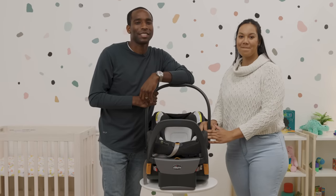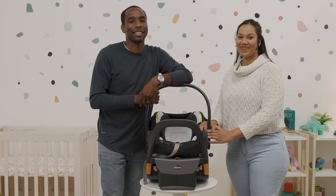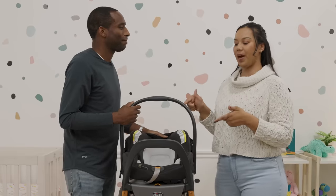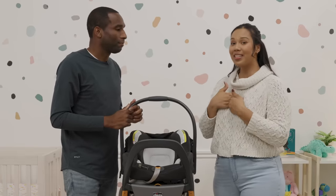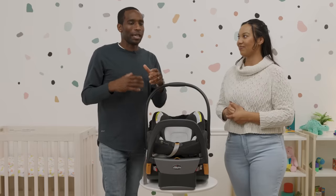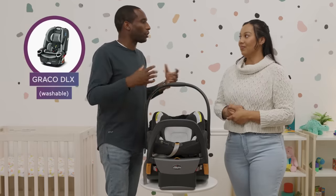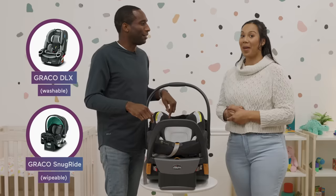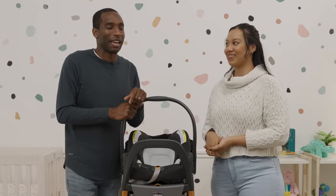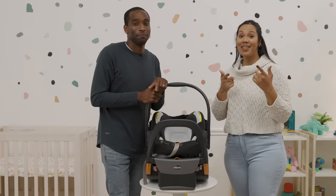That's it — the 10 most registered car seats according to Babylist in 2022. Did any surprise you? I was surprised by how many of them are both washable and wipeable. I didn't know there was a difference between washable and wipeable until now, but as a parent you realize how important that difference is. You can't go wrong with any of the car seats we've seen today — let us know which surprised you in the comments below.